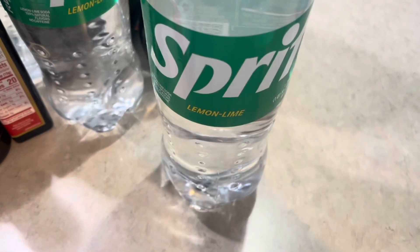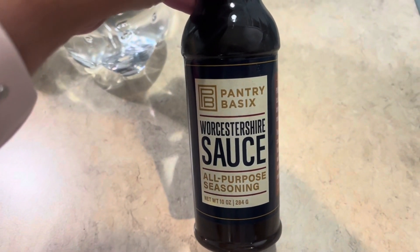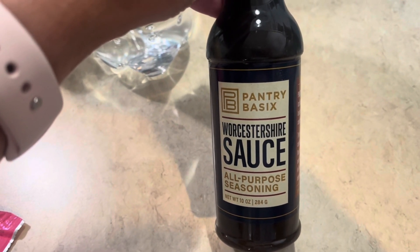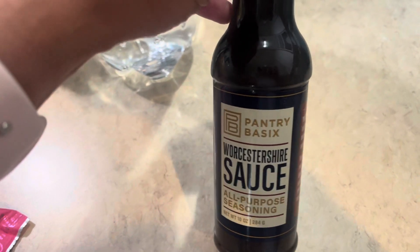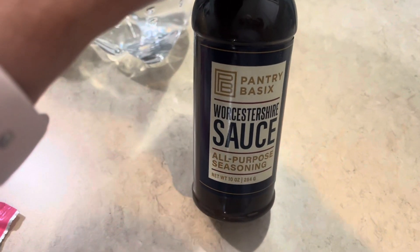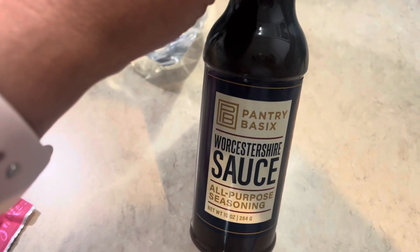I got three of the Sprite and then two of the Coca-Cola for the kids. We actually ran out of Worcestershire sauce last night when we were making dinner. We season our steaks in this and then we also use the steak seasoning — poke holes in it and all that before we put it on the grill — and our steaks just turn out delicious and tender. Typically we always have one as a backup and we did not, so I got one of those, which I probably should have got two.